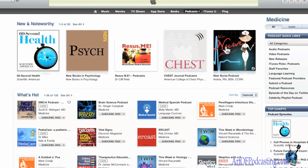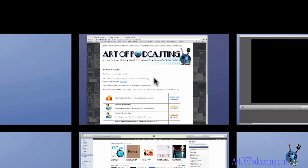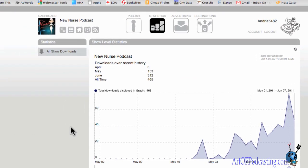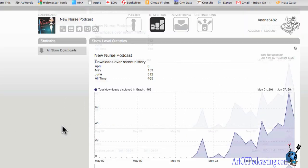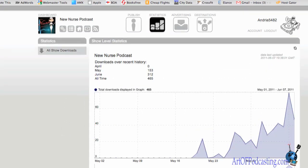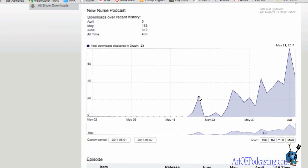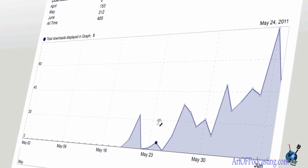We are now in the New and Noteworthy section, which is actually a big deal — I actually talked about this in one of our latter episodes. Now we're going to jump over into the Libsyn account and I'm going to show you exactly what that will do for your show ratings. Keep in mind, brand new show, not even a month old.